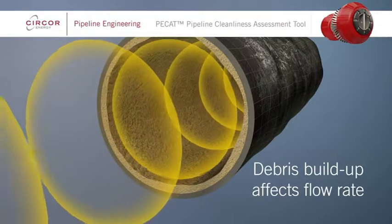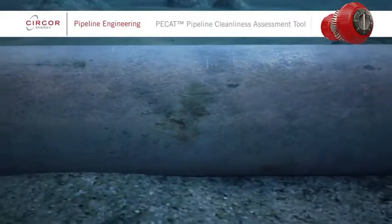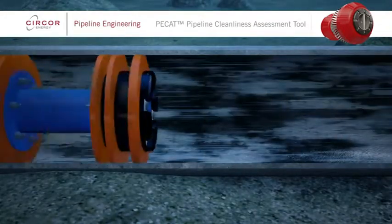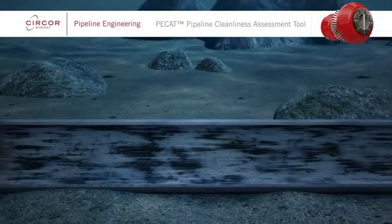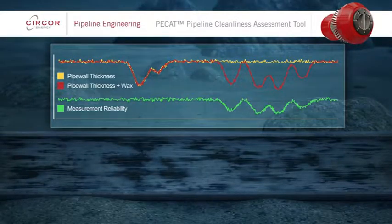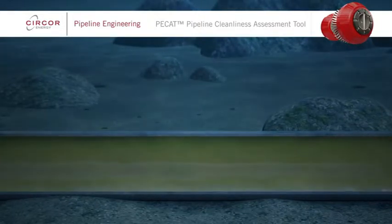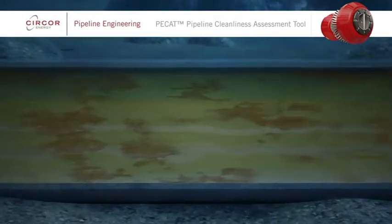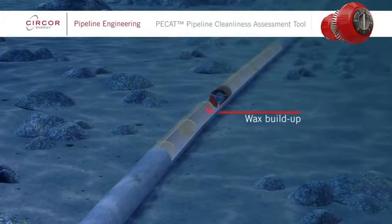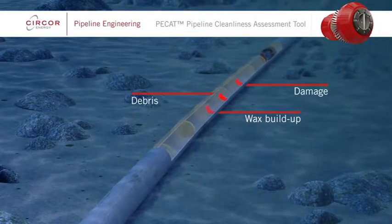PCAT supports this pipeline integrity decision process. Various types of pig are used to clean wax, scale and other debris from pipelines, but even after pigging it can be difficult to be certain that all debris has been removed. This can cause additional problems when running intelligent pigs, as any residual debris has the potential to compromise the data retrieved. Chemical treatments, including the use of corrosion inhibitors, can also be compromised by debris, leading to preferential corrosion. PCAT helps with all of this. It assesses how clean a pipeline is by recording the amount and location of residual debris and damage, providing unparalleled feedback for pipeline condition assessment.